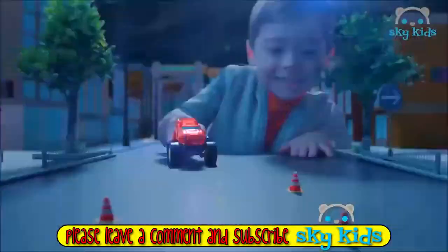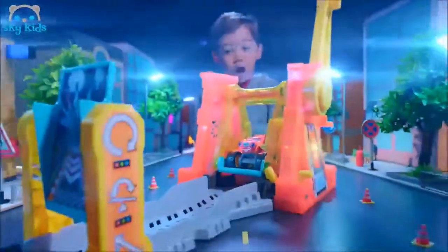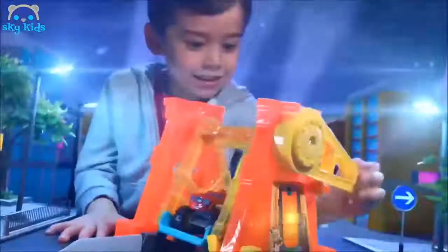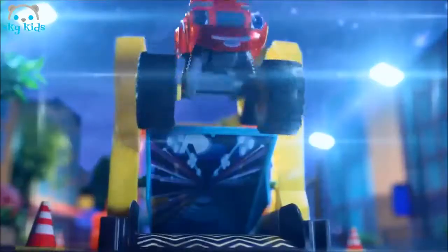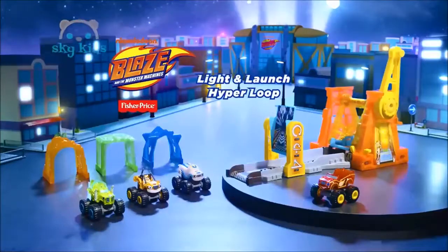Let's Blaze! Axle City's gone dark! Help Blaze light up the night sky with the Light & Launch Hyperloop. Send Blaze soaring through an illuminated 360-degree loop and select one of nine awesome stunts. Blaze and his Light Rider friends save the day with the Light & Launch Hyperloop. Additional vehicles sold separately.